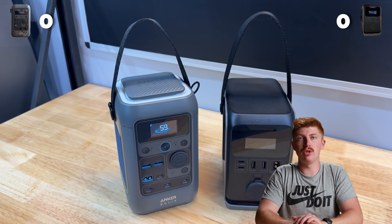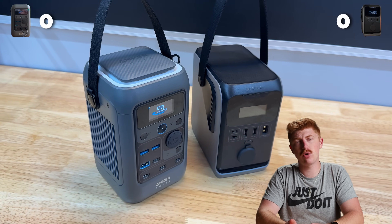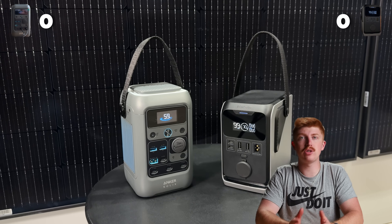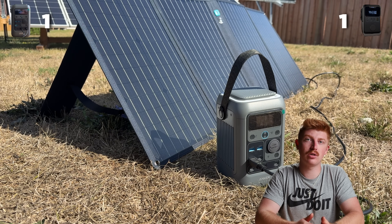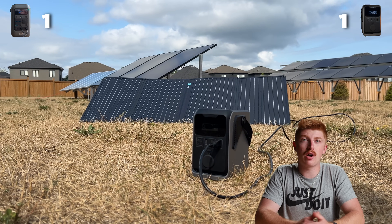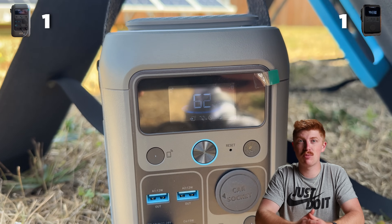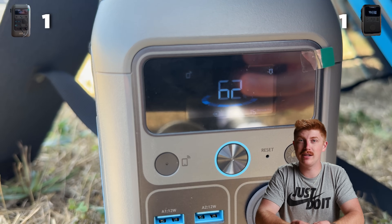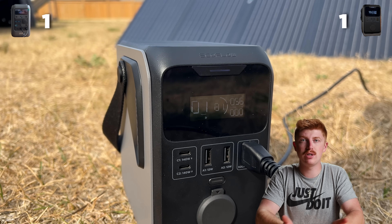Starting off, these are both really similar. With the capacity, they both have 288 watt-hour batteries, and they both have 300 watt outputs. So the first two points are ties. When it comes to solar charging, the Anker has a 100 watt charging input, and EcoFlow has a 110 watt solar charging port. Honestly, 10 watts is going to make a matter of minutes difference on how fast it charges compared to the Anker. This is more of a marketing thing, just so that they're a little bit better on paper. But because it's technically more, we're going to give the first point to EcoFlow.